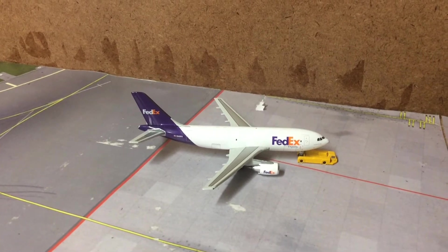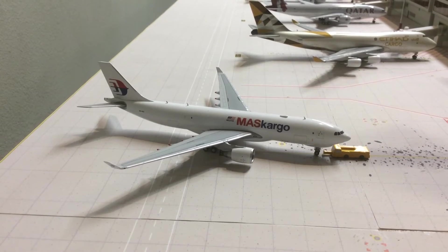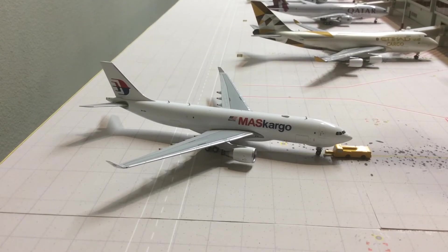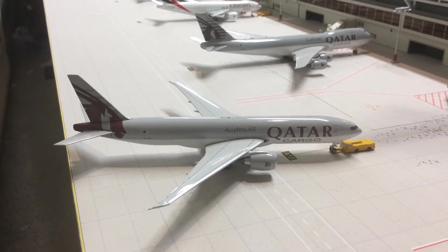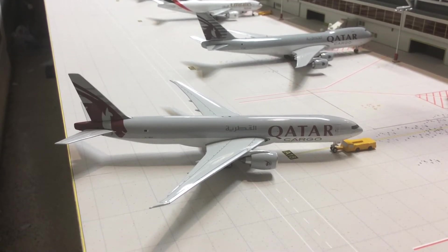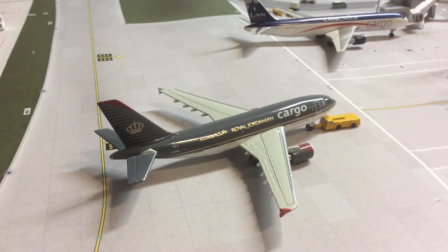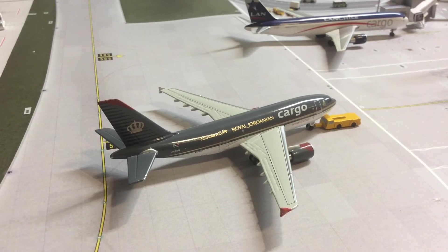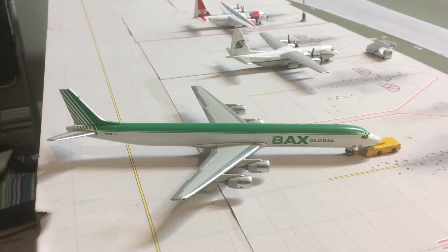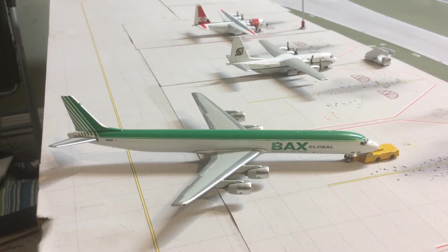FedEx F-27 from Aero Classics departing for Syracuse. FedEx Airbus A310 from Gemini Jets departing for Austin. MAS Cargo A330 Freighter from JC Wings departing to Anchorage, Alaska. Cargolux 747 Freighter from Phoenix departing to Mexico City. Royal Jordanian Cargo Airbus A310 Freighter from JetEx departing to Midlands Airport. PAX Global DC-8 Freighter departing to Cincinnati.